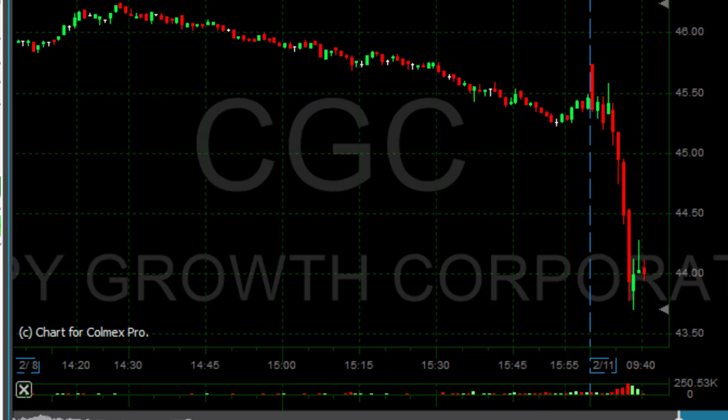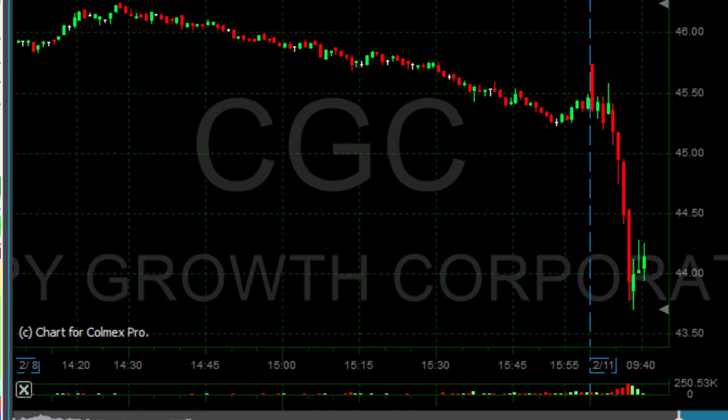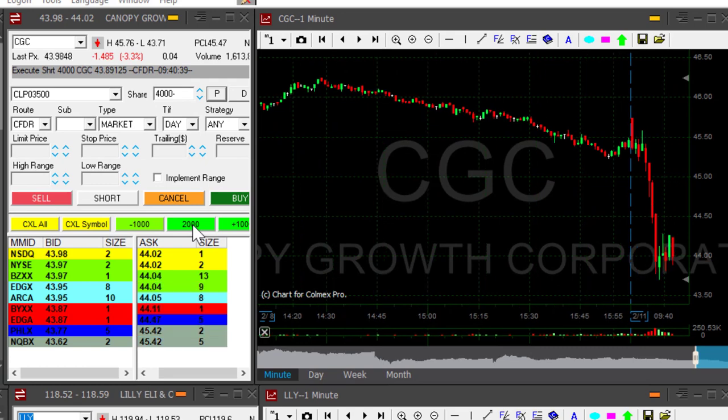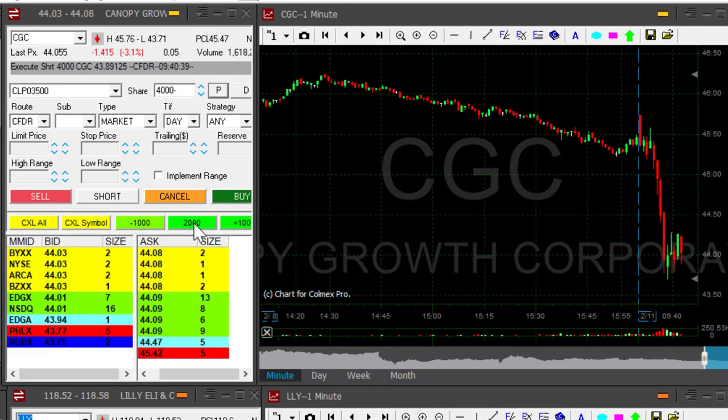Hopefully it's going to continue down, because again the momentum is so strong — usually a stock that comes down with such momentum continues. But it had its chance and it did not, so I'm getting a little bit worried here. It's coming down under 44 now again. Look at the sellers at 44.02 — they're gone. Not a good sign.